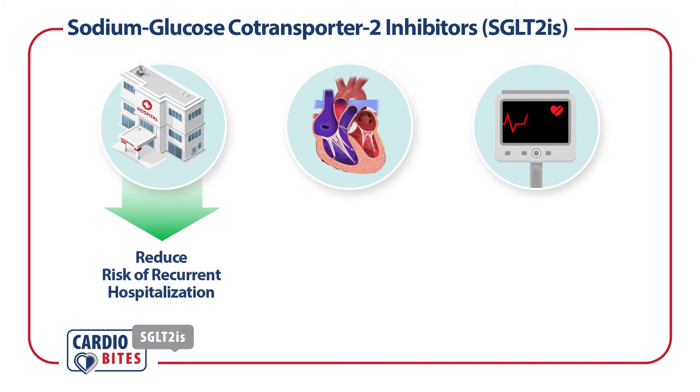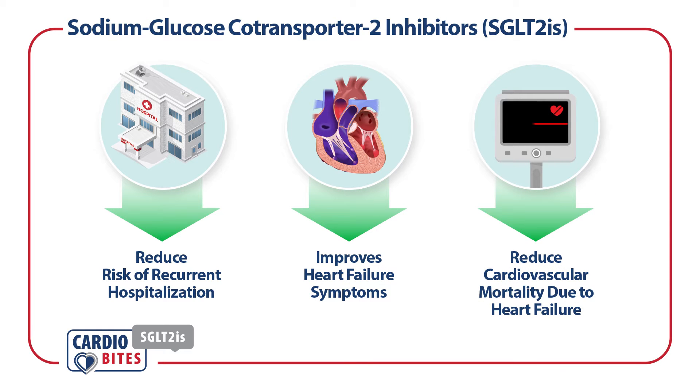SGLT2 inhibitors reduce the risk of recurrent hospitalization, improve heart failure symptoms, and reduce severe mortality due to heart failure.